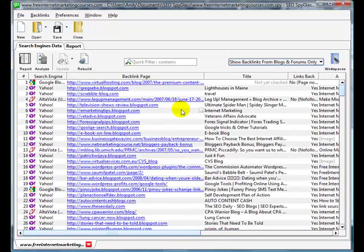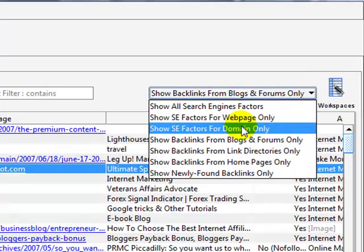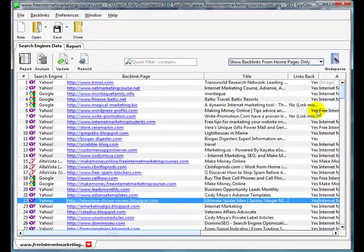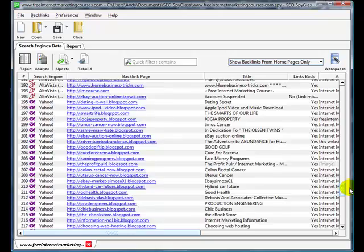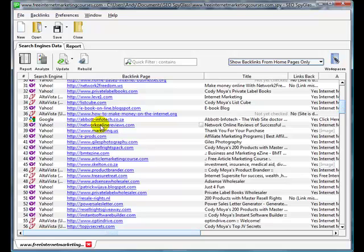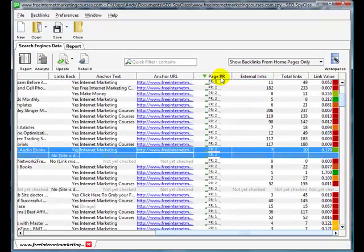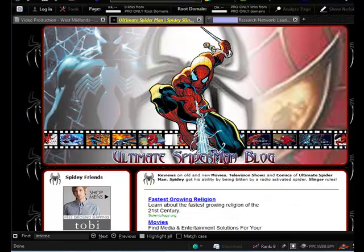You can also define custom searches. There's a filter: 'show backlinks from homepages only.' There are 272 homepage links. There's a good chance the same person owns some of these websites, or maybe he has an affiliate program — that's how he's getting these links. Let's look at some of the higher page rank ones. Here's a page rank 5 homepage link. It's also possible some of these are bought text links, so you need to check who there is to contact.